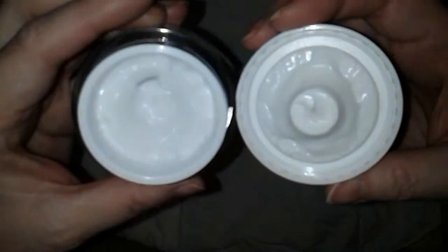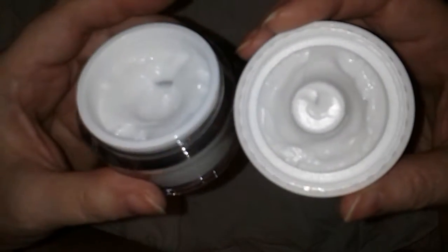There's the cream inside. It has a clean Noxzema smell — you know what Noxzema smells like.